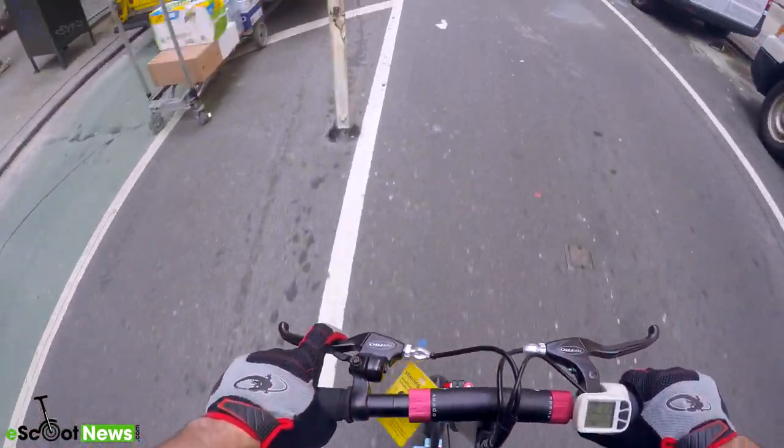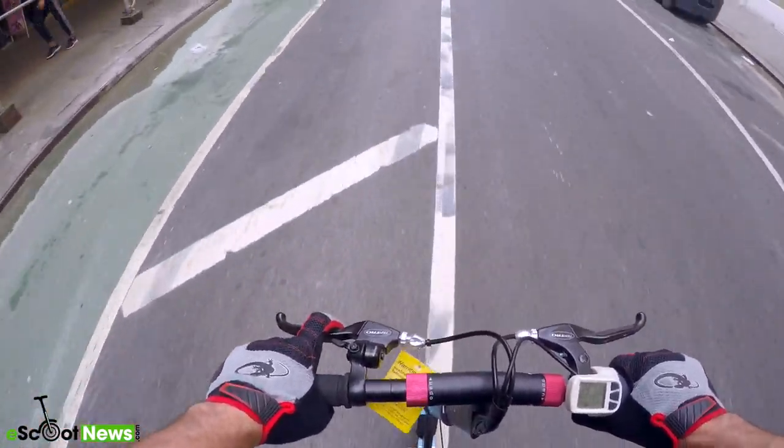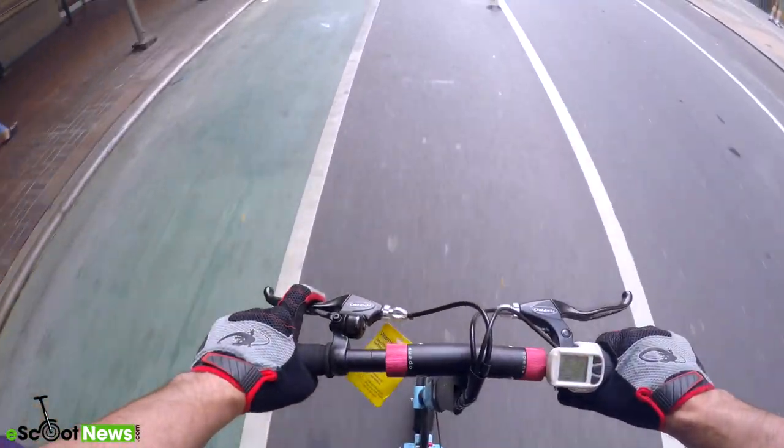Just one last little tidbit of information: the Inokim Light model comes with a kickstand and is available in five colors — black, white, teal (which is what I was riding), lime green, and orange.